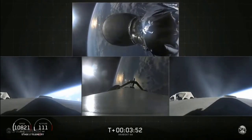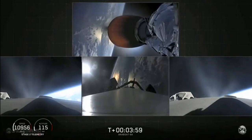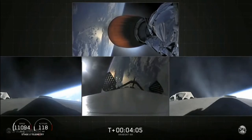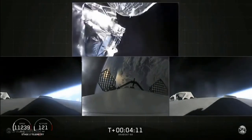Over the cheering — MVAC-D engine up on power, it looks good. Side boosters looking good, still burning on their way back to Cape Canaveral. Grid fins are out on the center core. Separation confirmed. Here comes the fairing separation — and there it goes.